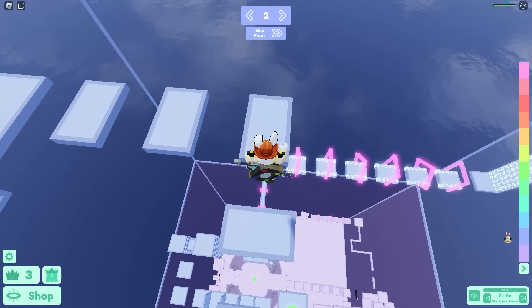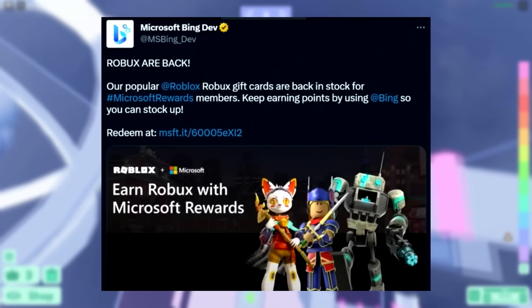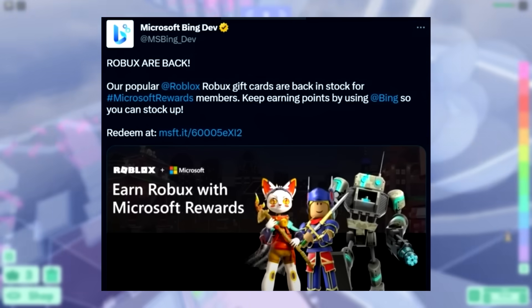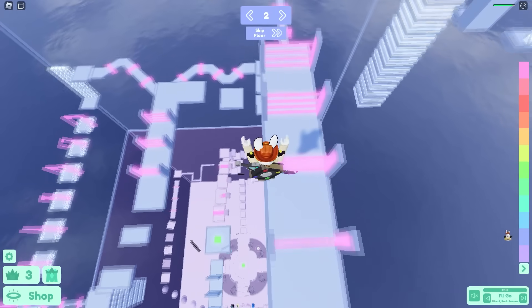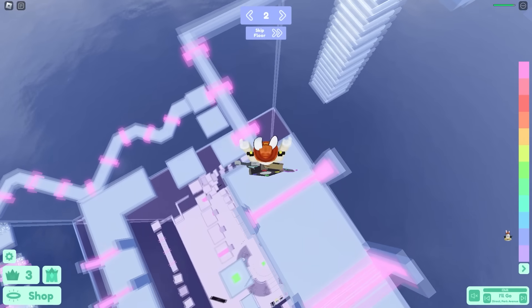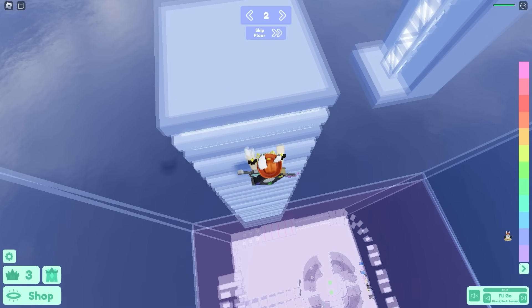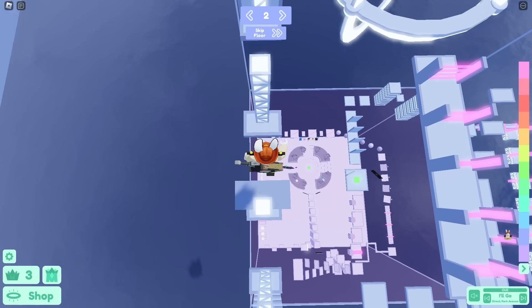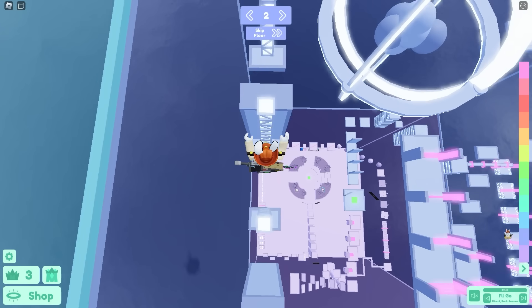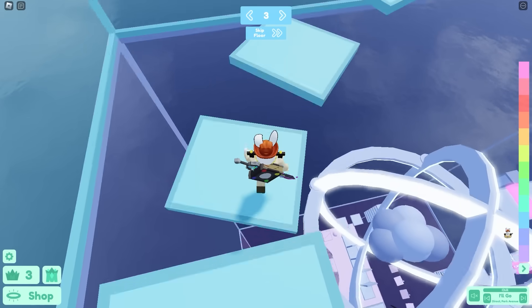Roblox kind of gave away free Robux this year through Microsoft Rewards, which was really good. Throughout the entire year Microsoft Rewards also had promotions where they'd give you a bunch of points and Robux for doing simple tasks. Overall it was a really good way for people to get free Robux, and because of this collaboration a lot of people got free Robux.